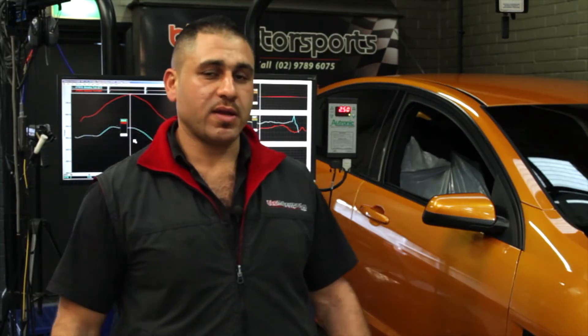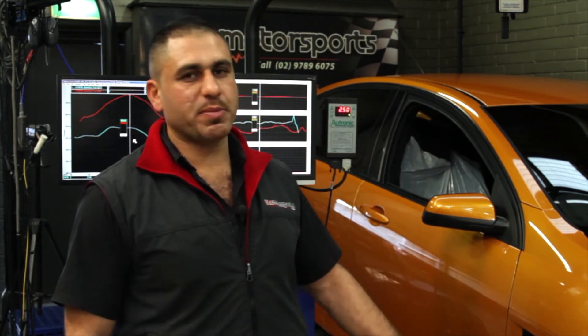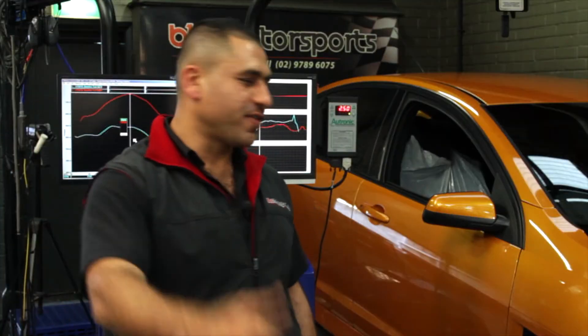Besides being lightweight, it actually gives you a good horsepower gain. By bolting the exhaust system alone, we see approximately 25 to 30 kilowatt gain at the wheels. Let's take this car for a drive and see what it can do.